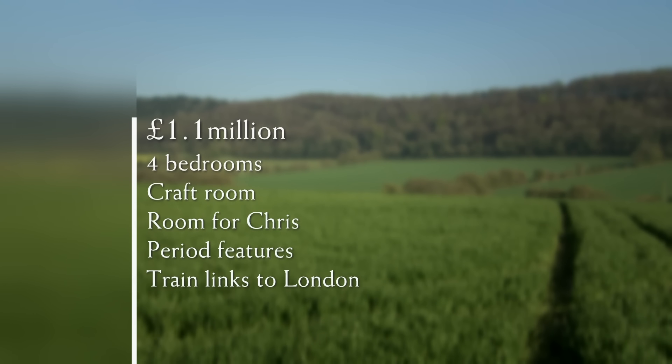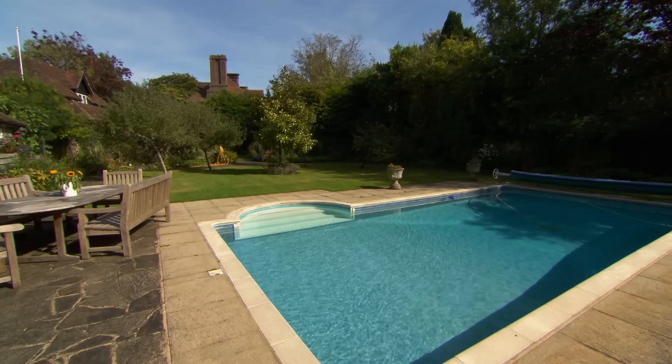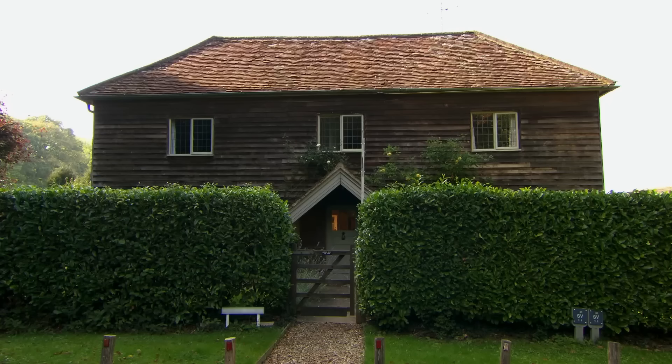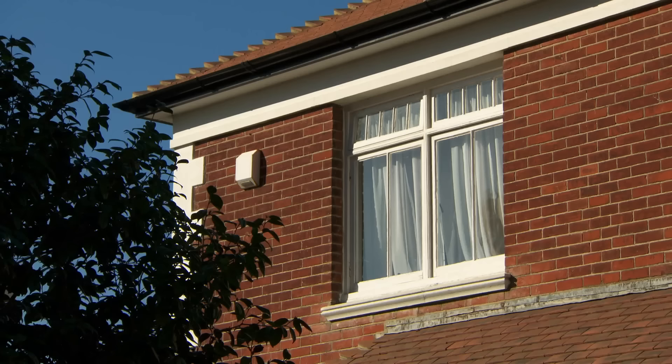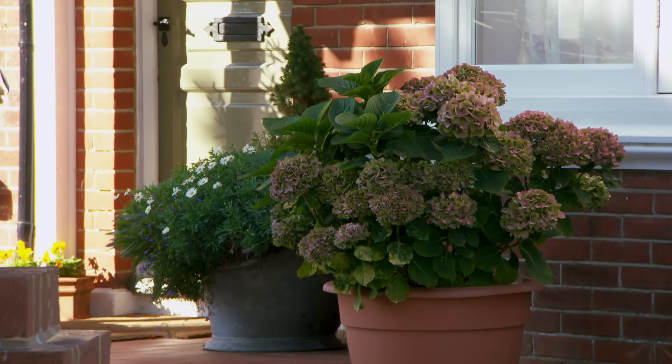For a maximum budget of £1.1 million, Chris and Jackie are looking for a detached property with a minimum of four bedrooms. Jackie needs space for her stationery business and Chris would also like a room of his own. They prefer period character as long as it's bright and airy, and the location needs to provide good transport links for Chris's commute to London. There's a selection of great homes including a mystery house, which may cause something of a stir.